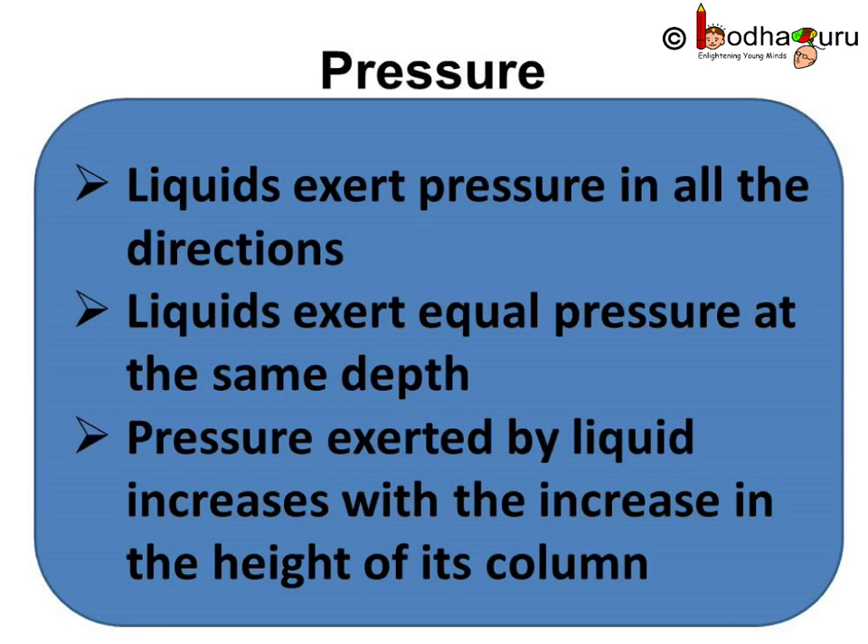So to sum up what we learnt today: liquids exert pressure in all directions; liquids exert equal pressure at the same depth; and lastly, pressure exerted by a liquid increases with the increase in the height of its column — that is, it increases with depth. That's all for now. Bye bye children.